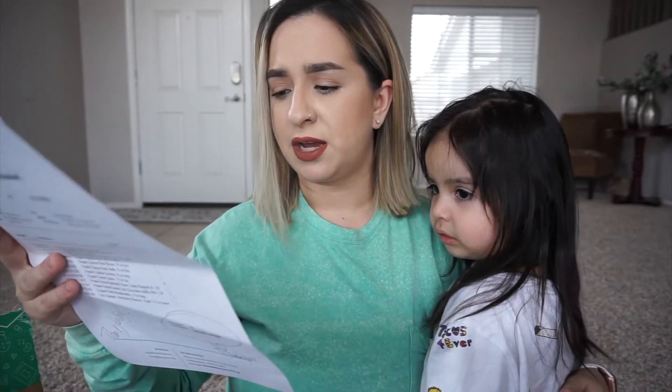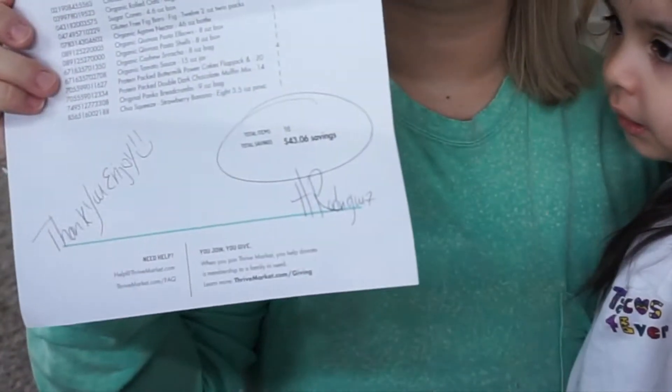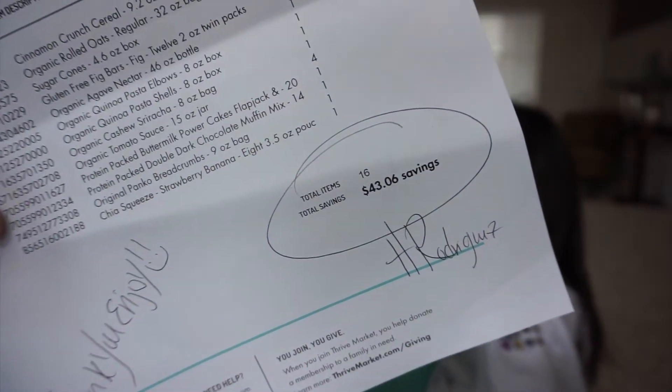So I placed an order. I checked my email the other day and we had just run out of pancake mix. They sent me an email saying if I spent $49 or more I would get two boxes of Kodiak Cakes pancake mix for free. So I decided to browse and see what I could find, and that's what led me to making the purchase. I placed my order and it came two days later — really quick shipping. I got 16 items for $52, and my savings was $43.